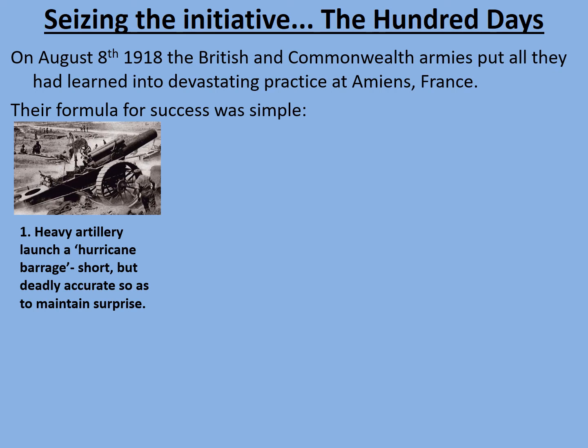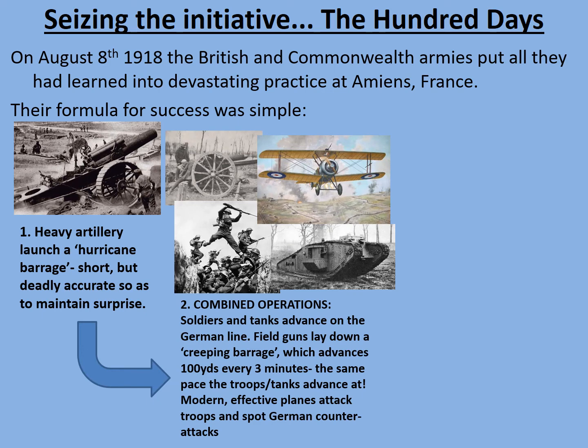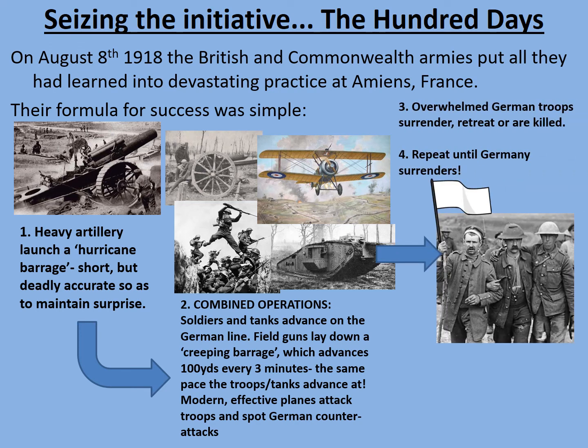Before the Germans could get out of their trenches and man their defences again, combined operations were put into force. Soldiers and tanks advanced on the German line — the tanks would pin down the Germans and also provide mobile cover for soldiers. Field guns would lay down a creeping barrage which advanced 100 yards every three minutes, roughly the same pace that the troops and tanks advanced at. So there was none of the walking across no man's land hoping the guns would keep up. Modern effective planes attacked troops, spotted German counter-attacks and reported to headquarters. By this point there were also experiments with wireless communications, which would have helped especially with the air forces. Overwhelmed German troops surrendered, retreated or were killed — you simply repeat the process until Germany surrenders. That's very much how the Hundred Days worked.